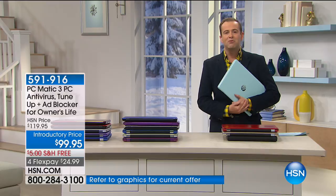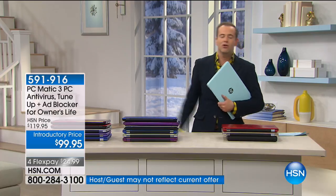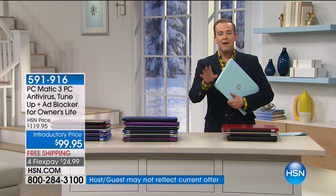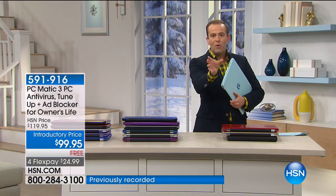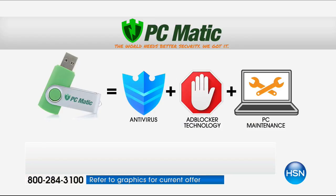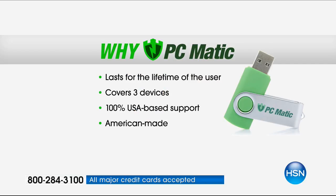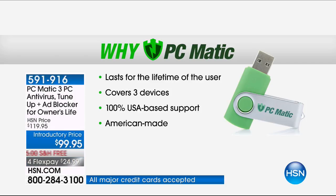Our team have worked with PCmatic, and their plan is to do this one time per year — it won't be seen in regular programming, not next week on a random Thursday. It's one time a year. It means that for the rest of your life, you will always have virus protection, always be able to speed up your computer with PC tune-ups, and have ad blocker technology forever as well. These are truly statements that have never been spoken before on HSN.